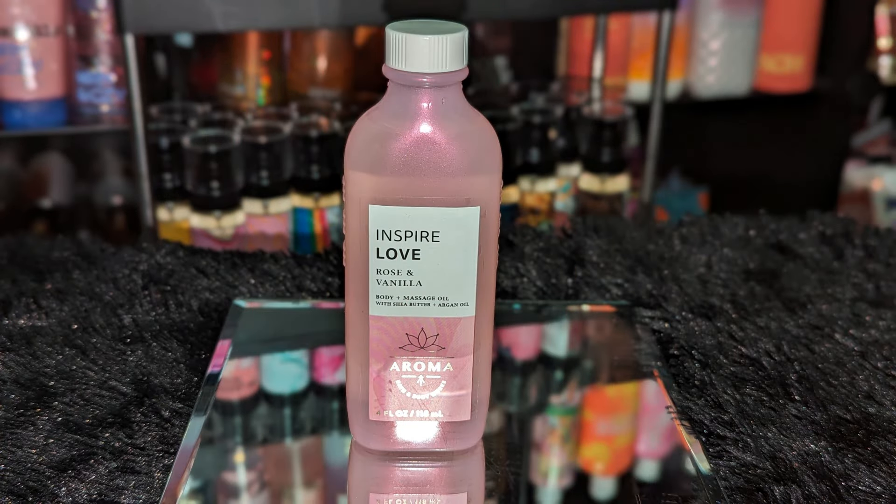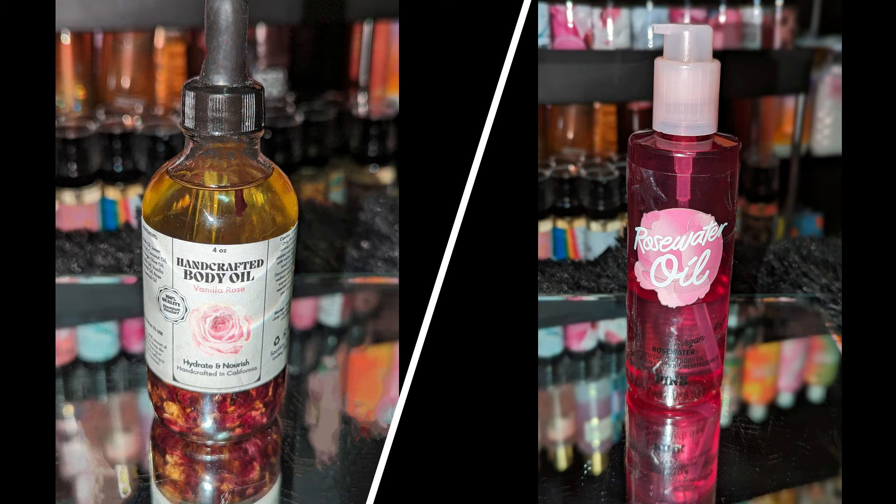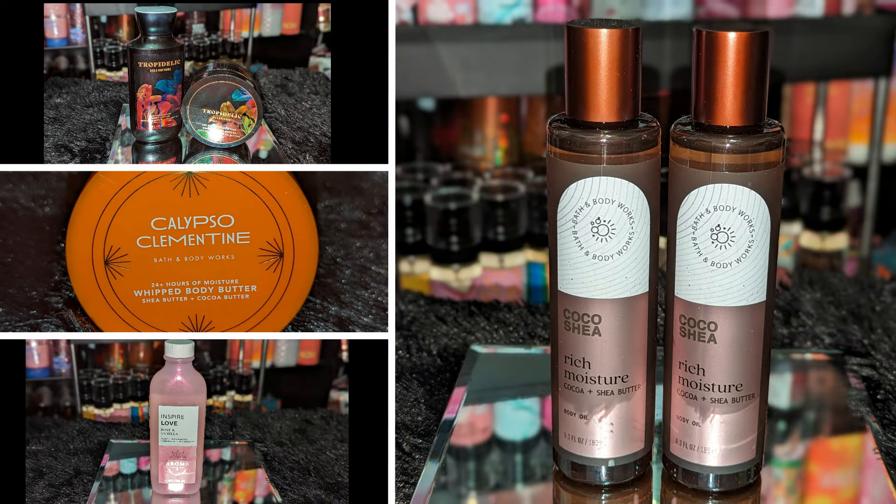The last thing from the moisturizing sale: I got the Rose and Vanilla Body and Massage Oil. I did pick up the lotion from one of the last sales. This is not too strong either — it's a nice subtle scent. I also have the Soothing House Vanilla and Rose, which is a sweet vanilla and subtle rose fragrance, and the Rose Water Oil from Victoria's Secret on the pink side. That's all I picked up from the $4.95 sale.